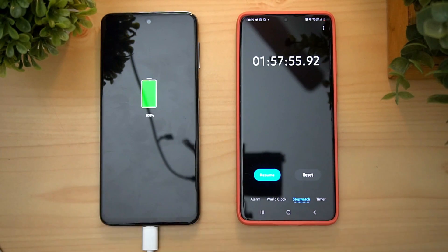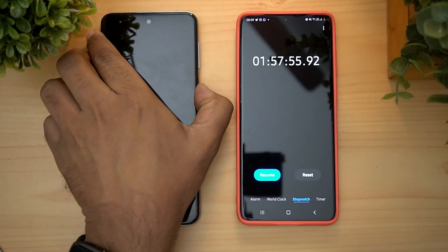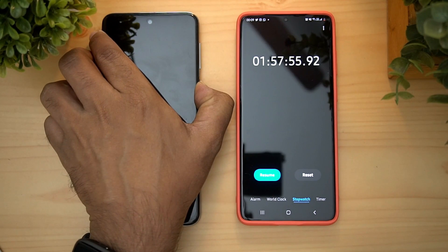The battery has reached 100% — fully charged.